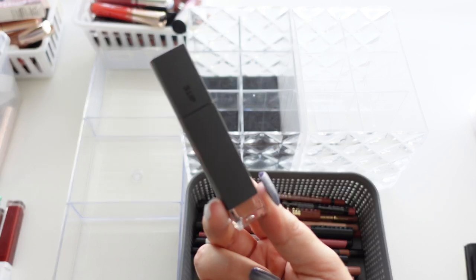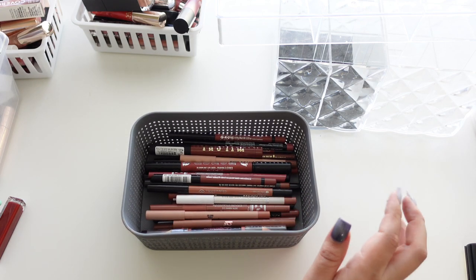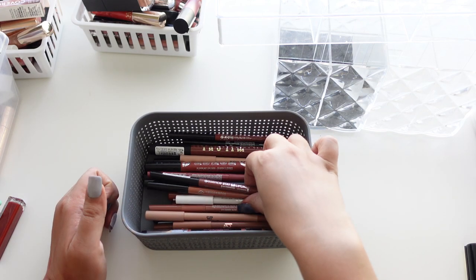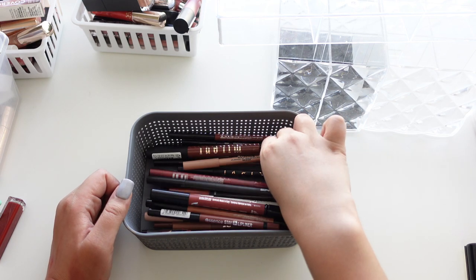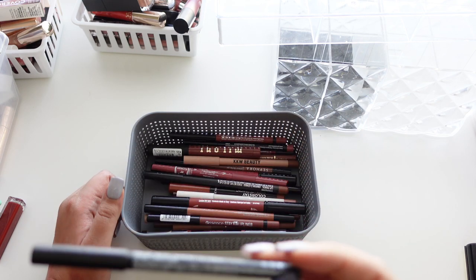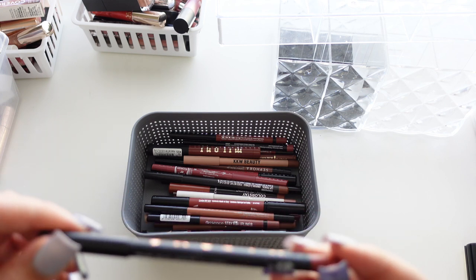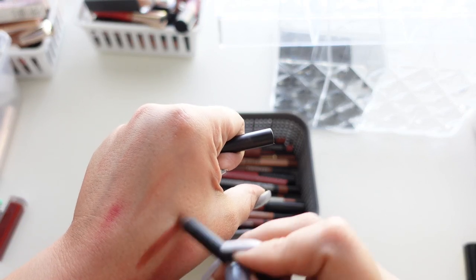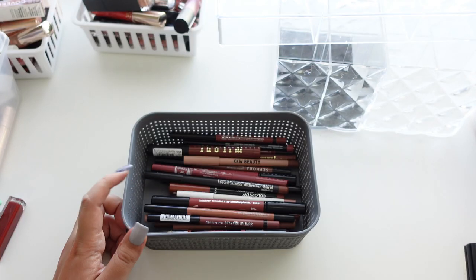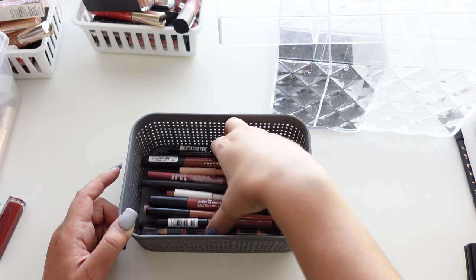Now let's do some of these lip liners — I'm not going to swatch them all, just quickly go through them. This Jacqueline Hill one I'm going to keep because it's newer. It's in Pretty Lean Line and the tone is really pretty — a darker nude. I don't have a lot that look like this.